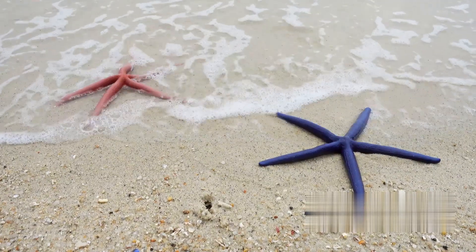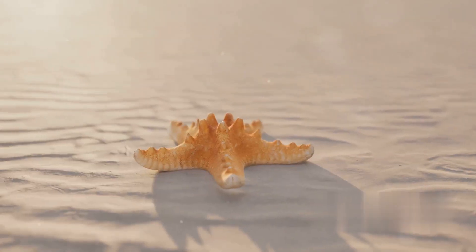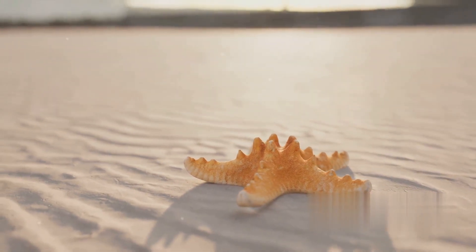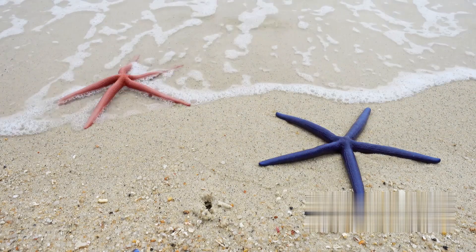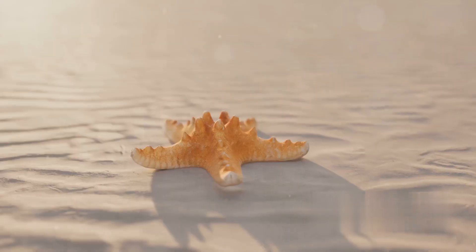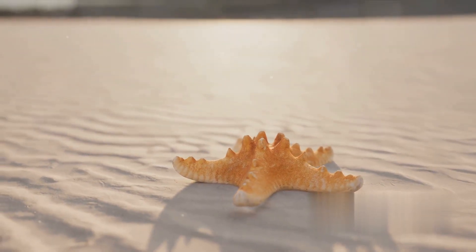The life cycle of a starfish is as fascinating as its anatomy and ecological role. It all begins with a tiny fertilized egg floating in the sea. This egg develops into a larva — a small, free-swimming creature that looks nothing like the star-shaped adult it will eventually become. This larval stage allows for wide dispersal across the ocean before settling down. As the larva matures, it undergoes metamorphosis, gradually developing arms and a central body, then begins its life on the ocean floor, hidden away from predators.